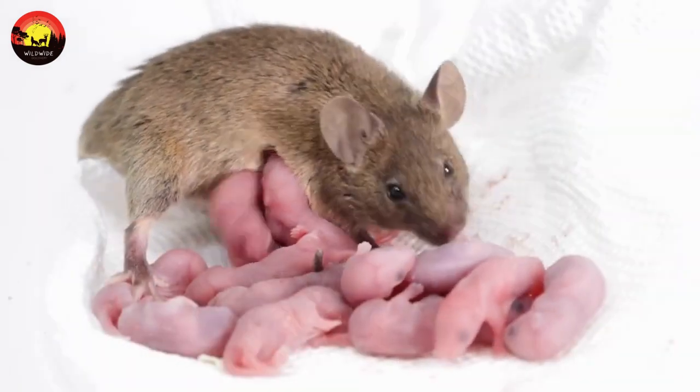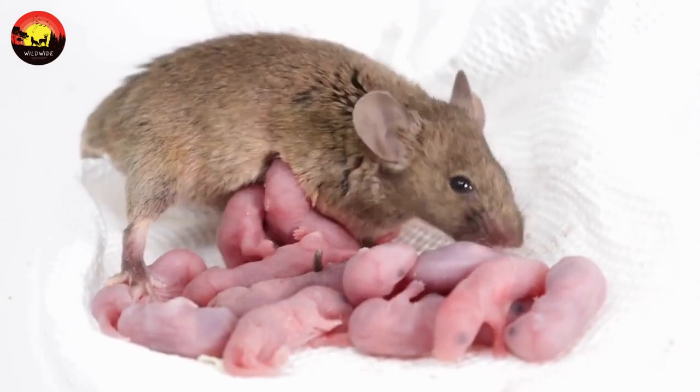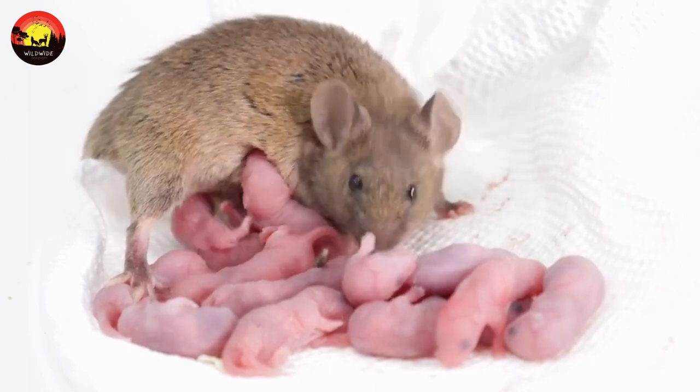After a 21-day pregnancy, these house mouse pups are born naked, blind, and dependent upon their mother for everything. At about 21 days, the young are weaned from their mother and may begin to take short trips away from the nest to explore their surroundings.